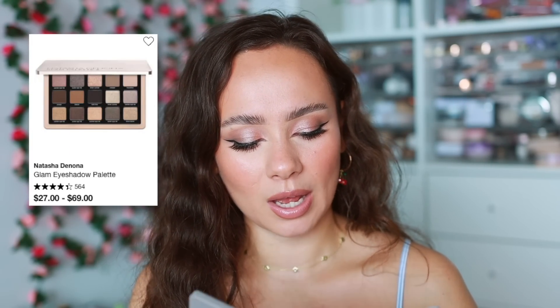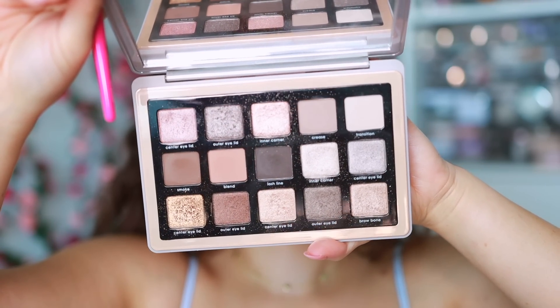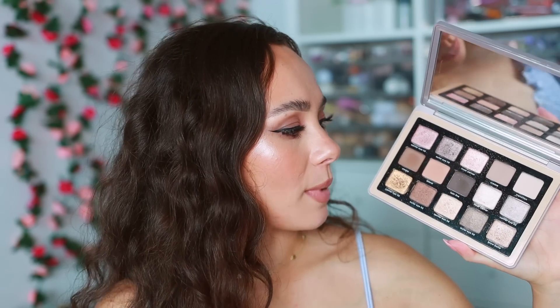Eyeshadow palettes was triggering for me because there are so many for so many different reasons. I actually have two Natasha Denona palettes. The first is the Glam Palette, which I believe was in last year's as well. This is my neutral cool-toned dream palette. If I could only wear one makeup look for the rest of my life, the eyeshadow would probably come from this palette — it has so many beautiful light shades and easy-to-use mattes.